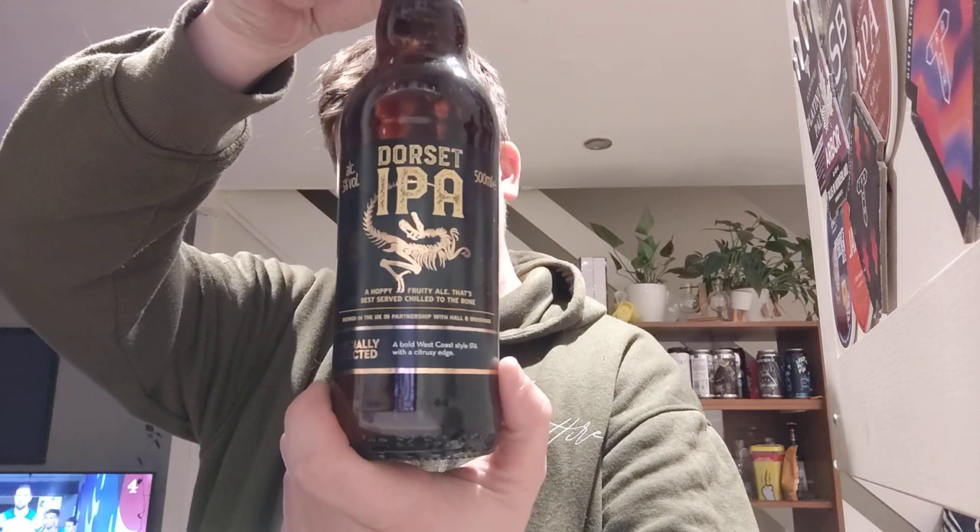There you go. I don't know how long this has been in supermarkets — I guess it's been in there since, well, a very long time ago. A bold West Coast style IPA with citrus edge.